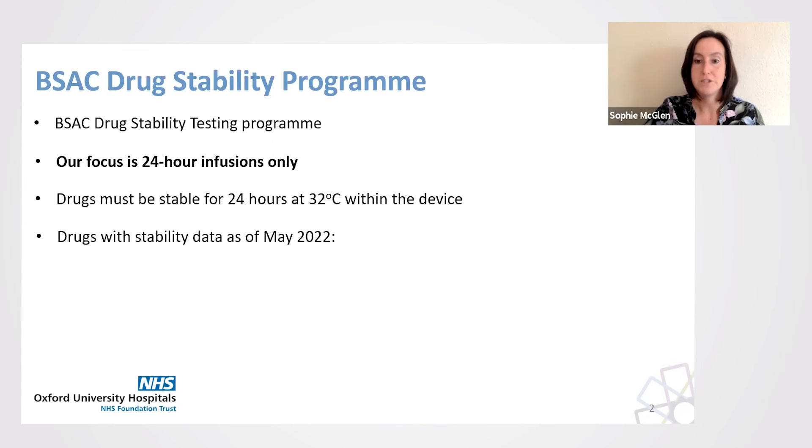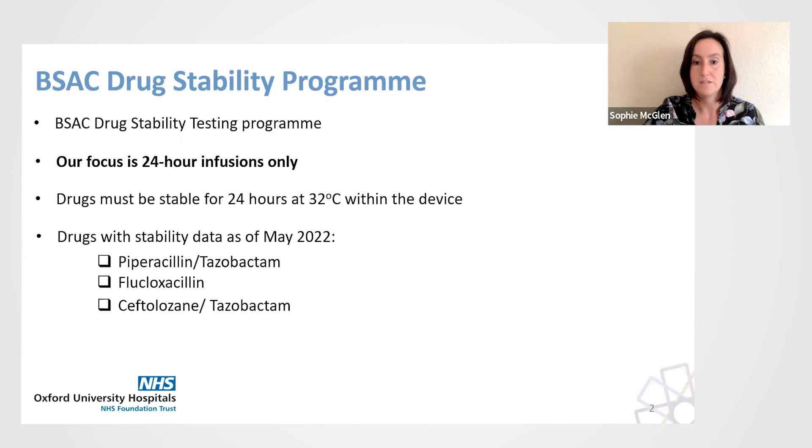As of May 2022, three drugs have stability data for use in elastomeric devices for 24-hour infusions. These are piperacillin, flucloxacillin, and ceftolozane-tazobactam.